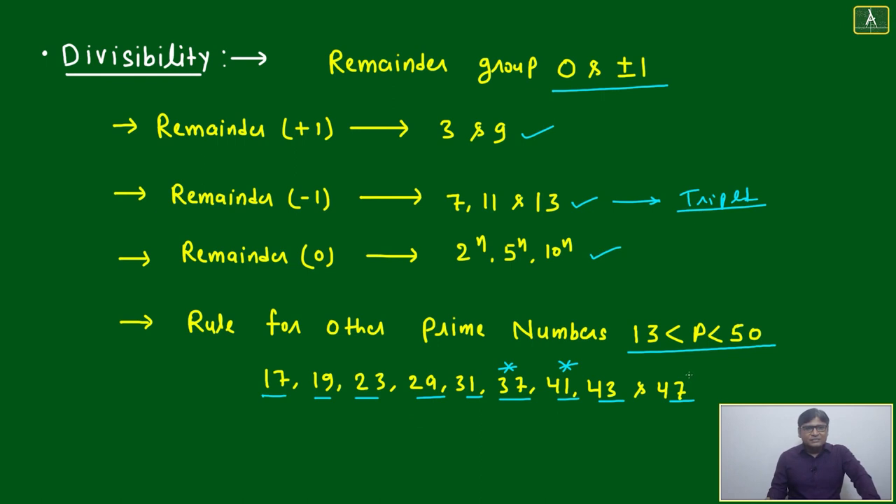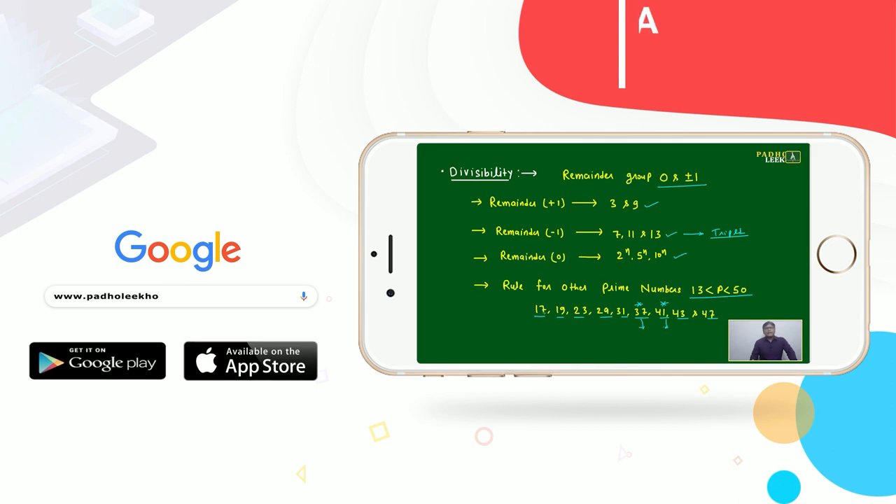Among primes between 13 and 50 — 17, 19, 23, 29, 31, 37, 41, 43, 47 — the most important are 37 and 41, because their cyclicity checks are simplest: 37 uses sum of triplets and 41 uses sum of five digits. Questions based on 37 and 41 are asked frequently. For other primes like 17, 19, 23, 29, or 31, divisibility checks become bulky, so questions on those are less common.